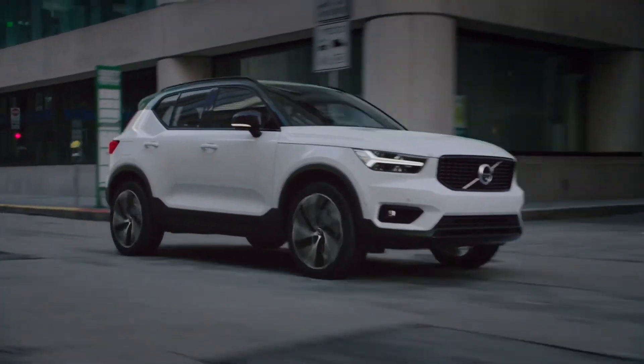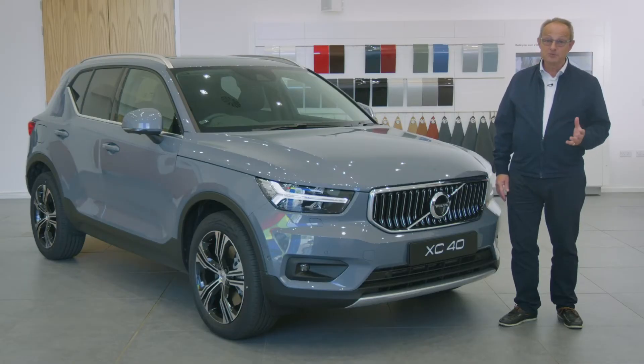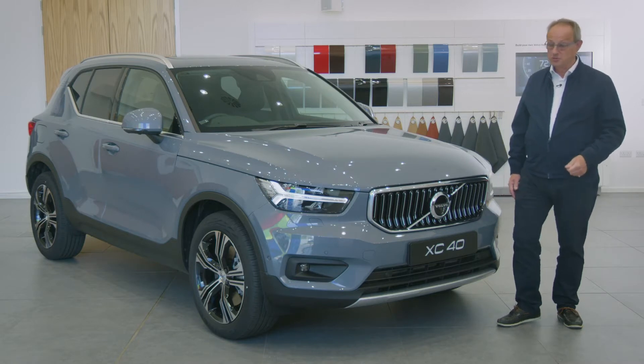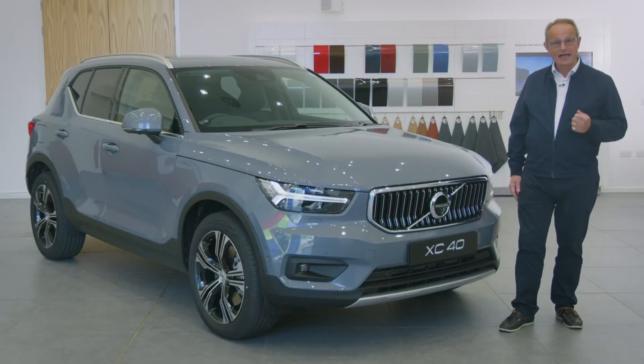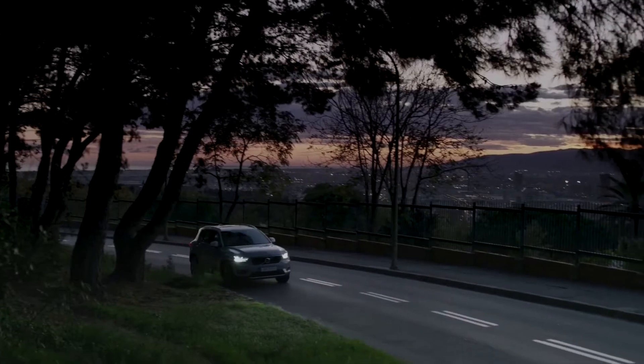At the front, Volvo's proud grille and sculpted front bumper with skid plate balance beauty, practicality and ruggedness. Every inch a Volvo. The XC40 also features Volvo's unique Thor's Hammer front light signature, as well as optional high-level LED headlights, including active bending lights that turn with the steering to provide a better view through corners.